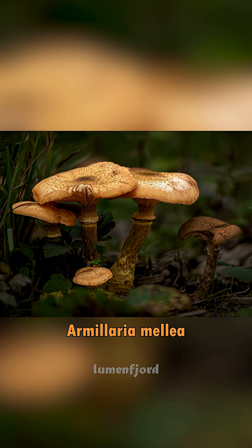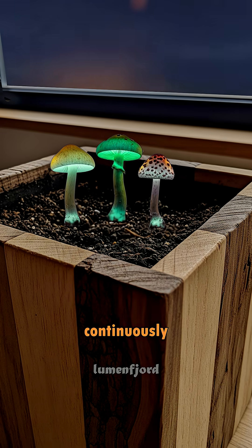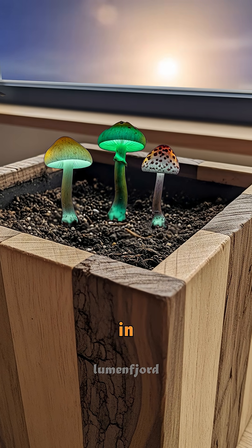Others, like Armillaria malaya, even have glowing roots and wood. And the strangest part — these mushrooms glow continuously day and night, but you can only see it in complete darkness.